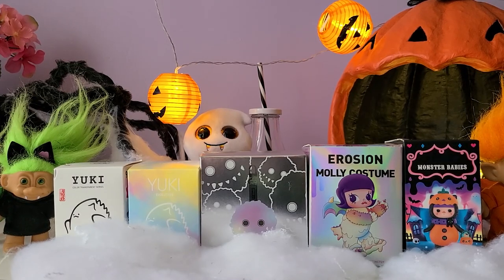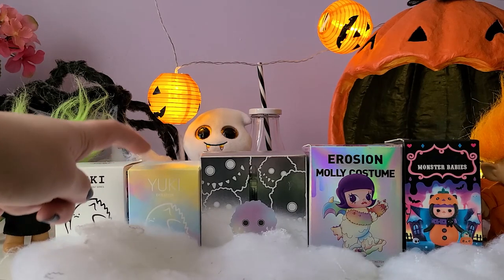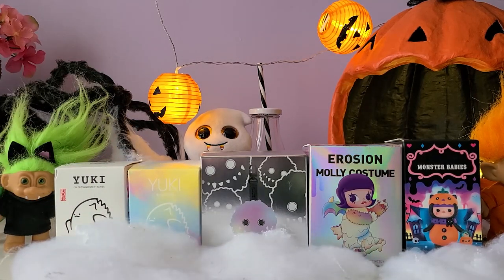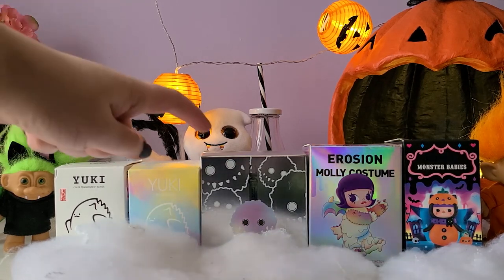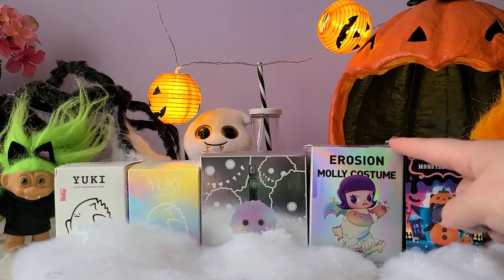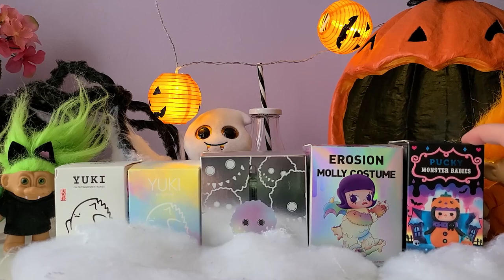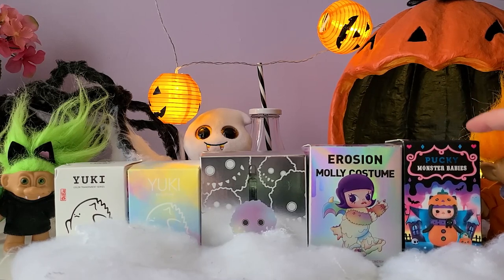Welcome to the Yellow and Luna channel. On today's Treasure Trove episode, we're going to be unboxing five monster blind boxes from Pop Mart. On the left we have Yuki Color Transparent Series, beside it we have Yuki Evolution — the newest Yuki series — then in the middle we have Fluffy Flying Erosion Monster from Instinct Toy, beside it Erosion Molly Costume, a collab between Molly and Instinct Toy, and on the end we have Pucky Monster Babies.